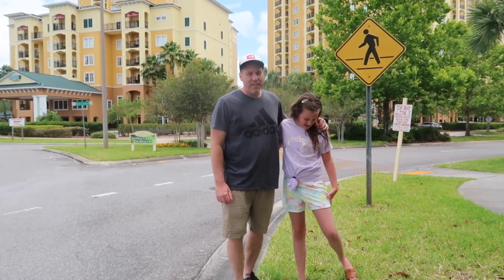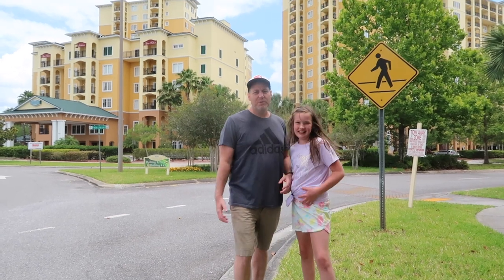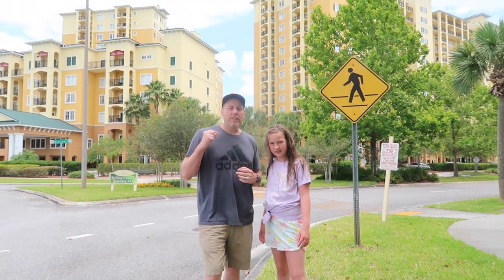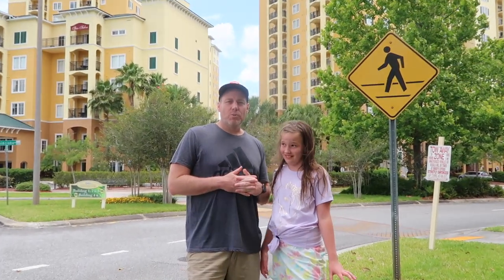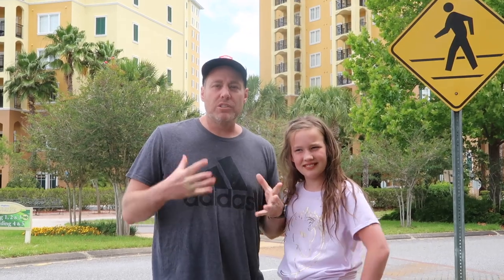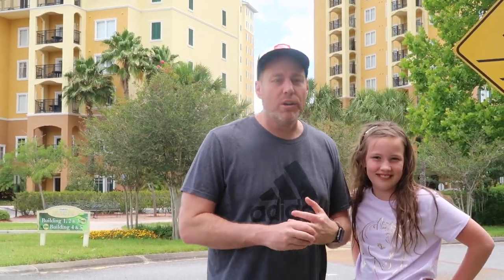What's up guys? It's Kelly and Lila here with Hands Full, Heart Full. We hope you guys are doing okay. Thanks so much for joining us today. We are at the Lake Buena Vista Resort and Spa here in Orlando, Florida, and we're going to stay here this week, so we want to give you a tour of the grounds and room tour. So if you're thinking about coming here, this may be an option for you.